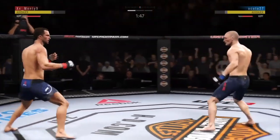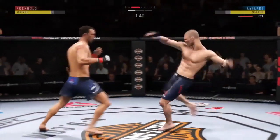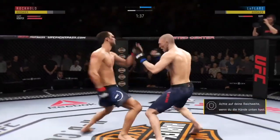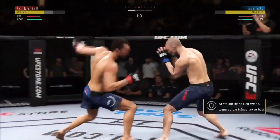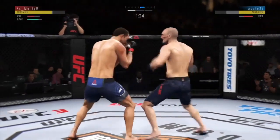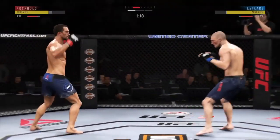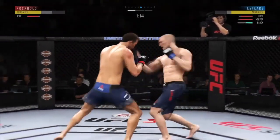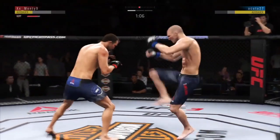With that right leg kick — Rockhold gets hit by that kick to the midsection. It's not just his speed; it's speed with proper technique, and that's one of the things that makes him so dangerous — an arsenal of options when it comes to movement. Nice body kick. Rockhold gets tattooed with that hook; he's going to have to change some things here.